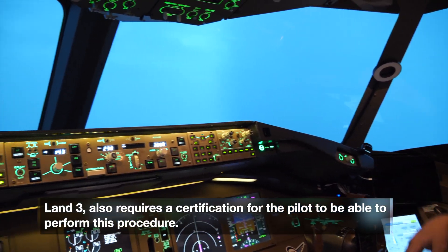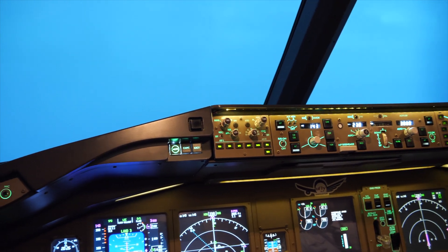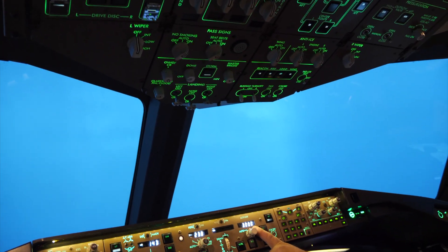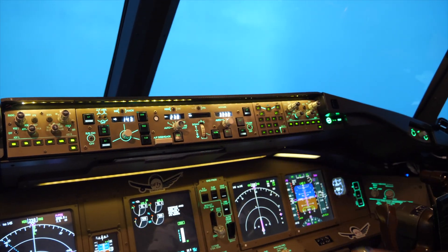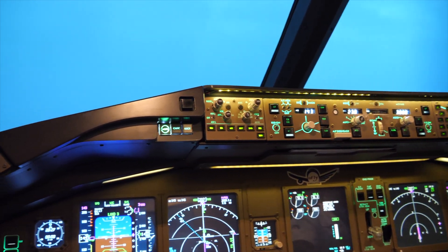We're not going to demonstrate the auto landing, but right now the throttles are keeping the speed and everything is configured for us. In case of a missed approach, we'd climb to 3,000 feet, heading 238. At 1,000 feet, I still don't see the runway outside.